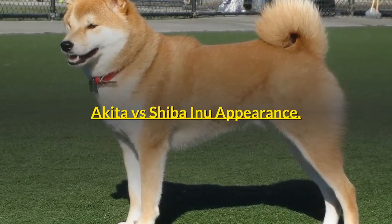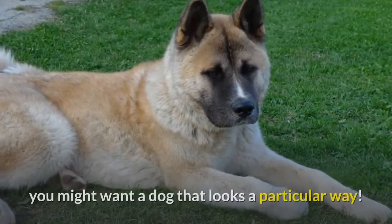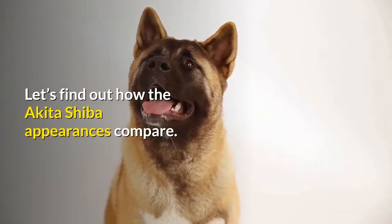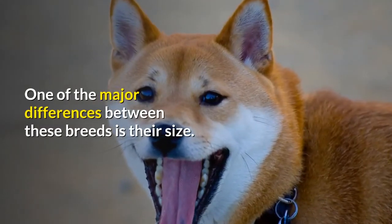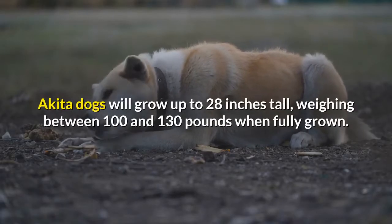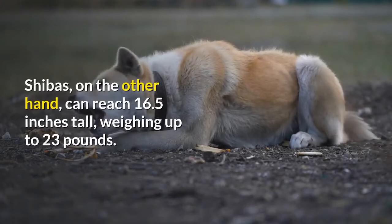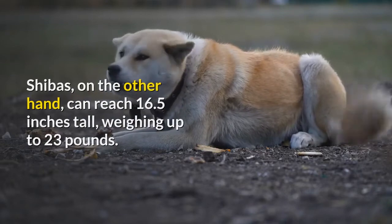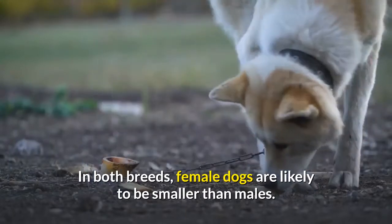Akita vs Shiba Inu Appearance. Although appearance doesn't make much of a difference in how well suited a dog is to your family, you might want a dog that looks a particular way. One of the major differences between these breeds is their size — Akitas are much bigger than Shiba Inus. Akita dogs will grow up to 28 inches tall, weighing between 100 and 130 pounds when fully grown. Shibas, on the other hand, can reach 16.5 inches tall, weighing up to 23 pounds. In both breeds, female dogs are likely to be smaller than males.